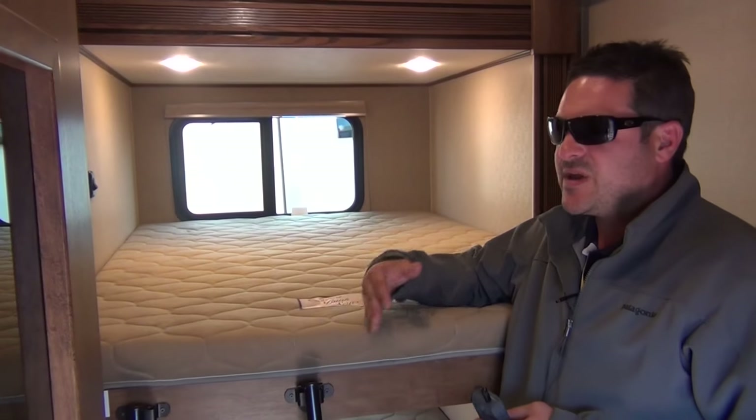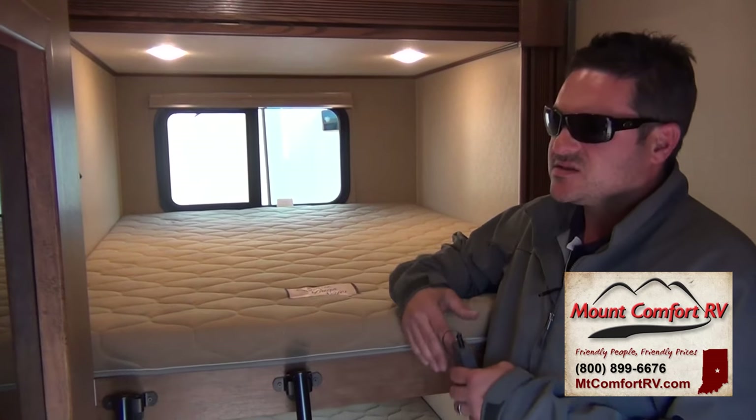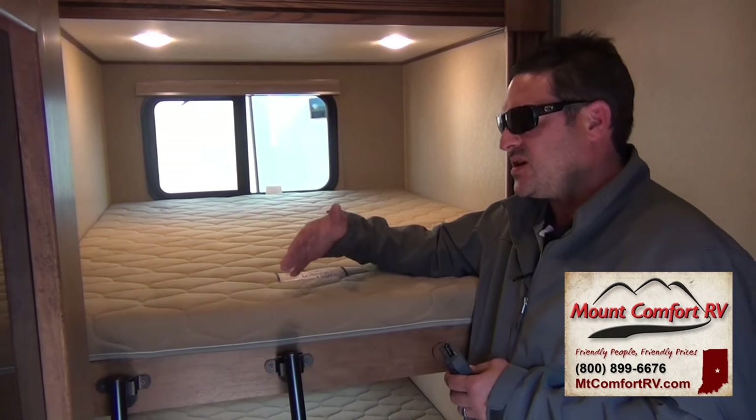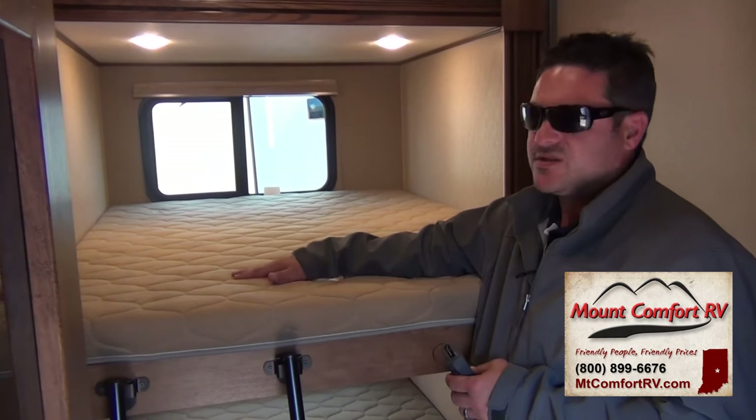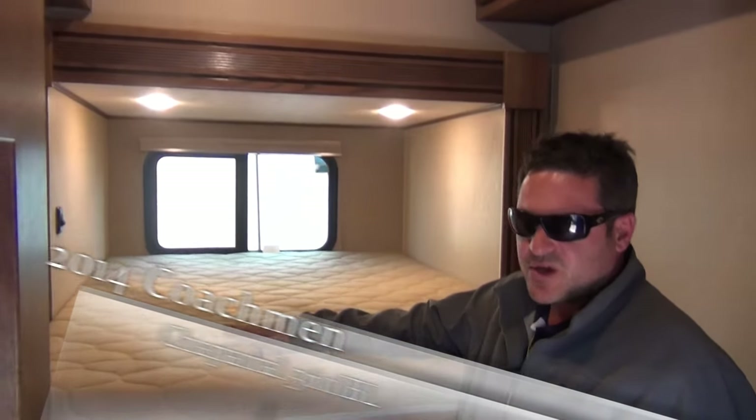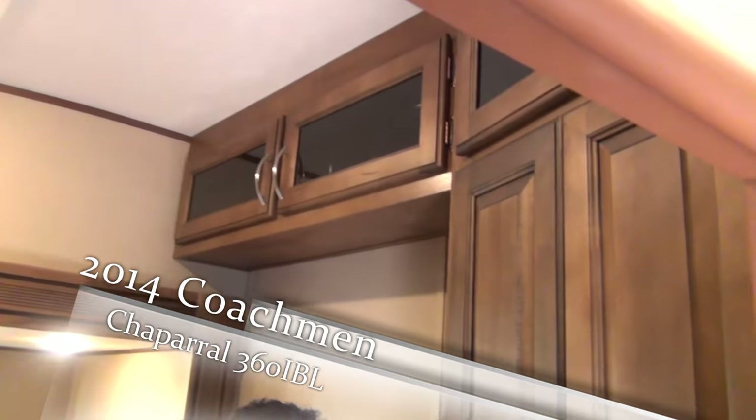We're getting customers that are making offices, dog kennels. I had a customer last week that ordered it without the bunks and put a treadmill in here. Very versatile — great for grandparents so they can have a bunkhouse and still enjoy all the amenities of a rear lounge.